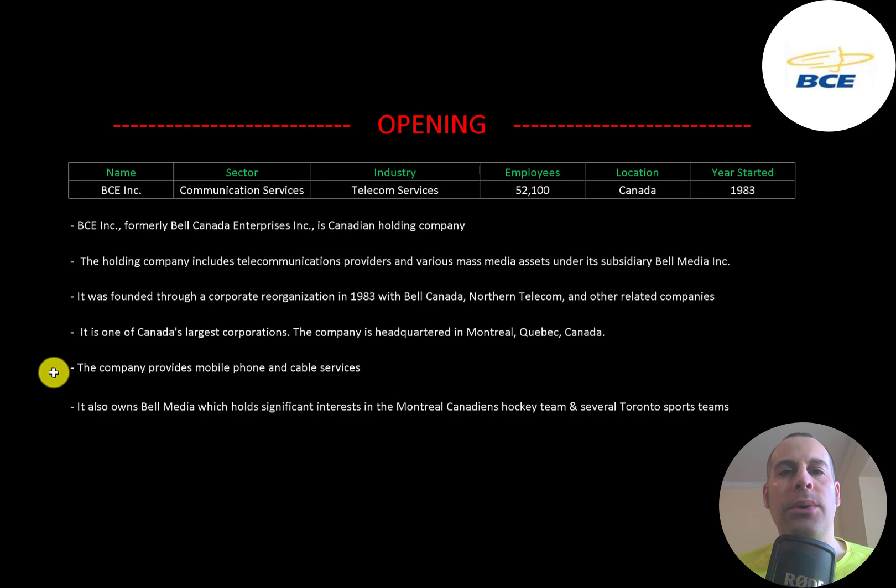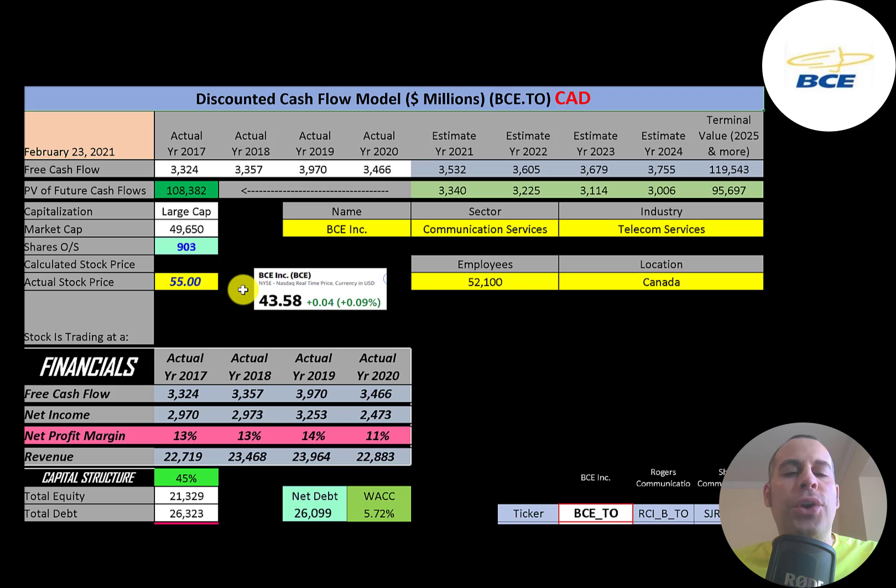It provides mobile phone and cable services. It also owns Bell Media, which holds significant interest in the Montreal Canadiens hockey team and several Toronto sports teams. This company trades in the United States under ticker BCE. We're going to look at the ticker that trades on the Toronto Stock Exchange, also BCE. Let's get started with the model.